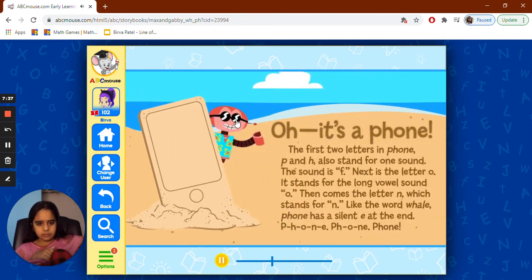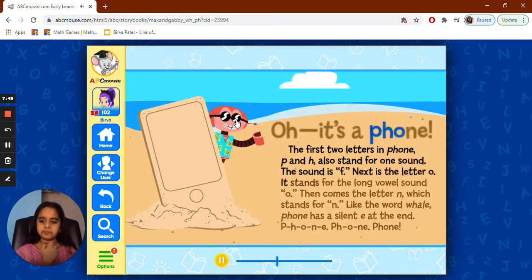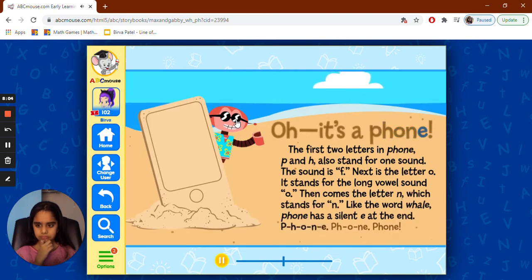Oh, it's a phone! The first two letters in 'phone' — P and H — also stand for one sound, the F sound. Next is the letter O, which stands for the long vowel sound O. Then comes the letter N. Like the word 'whale,' 'phone' has a silent E at the end. P-H-O-N-E.